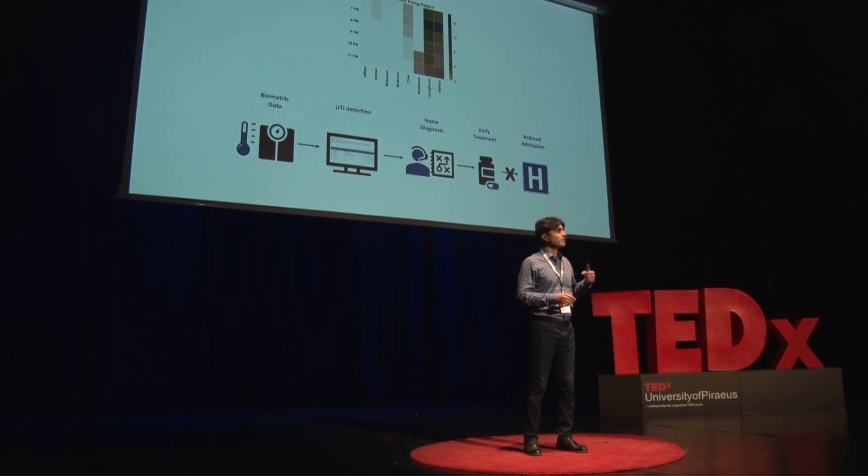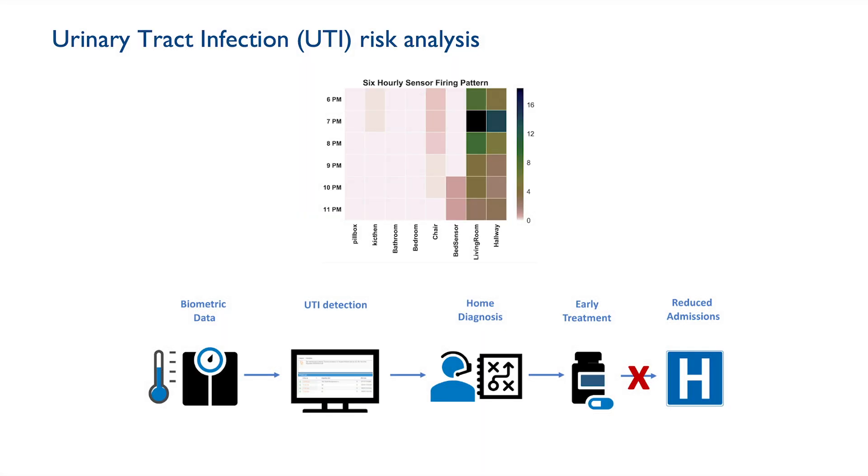In urinary tract infection, bacteria gets into the bladder. If detected early, it's very treatable with antibiotics. But in people with dementia, some symptoms overlap with dementia symptoms, making it very difficult to detect. If undetected, the infection can spread into the blood, become a serious health problem, and people are often admitted to hospital. The standard test — a dip test or blood test — happens in the clinic, but only if you already know someone has a higher risk of UTI.